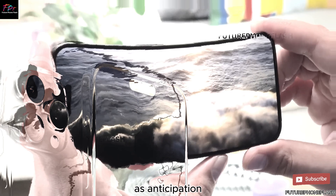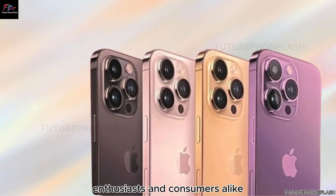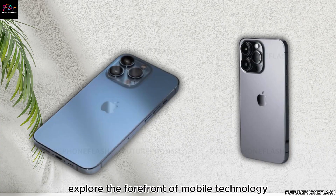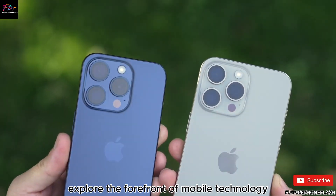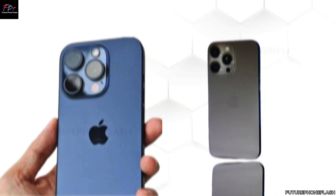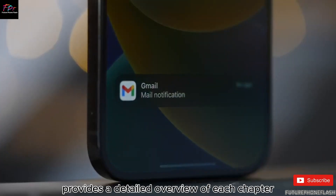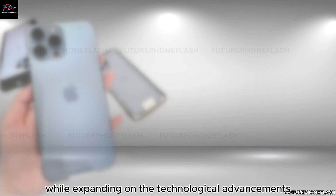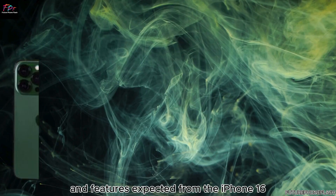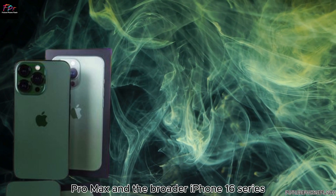As anticipation builds towards the official unveiling of the iPhone 16 series in September 2024, enthusiasts and consumers alike can stay informed with the latest developments by subscribing to Future Phone Flash. Explore the forefront of mobile technology and discover how Apple continues to push boundaries with its flagship devices, covering the iPhone 16 Pro Max and the broader iPhone 16 series in detail.